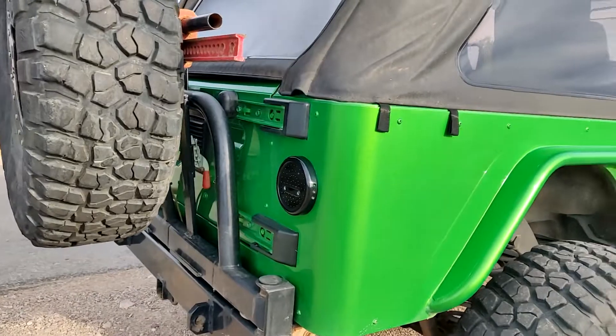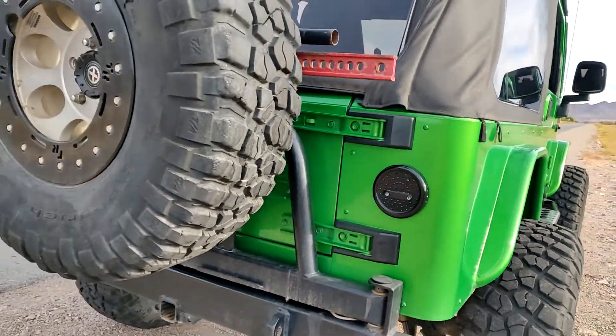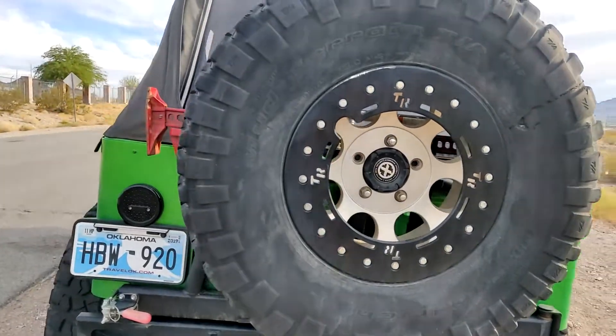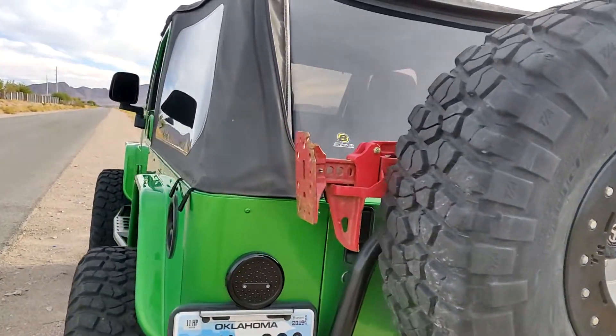For the fuel system, it's running a stock 2017 Silverado fuel pump with the fuel pressure control module.